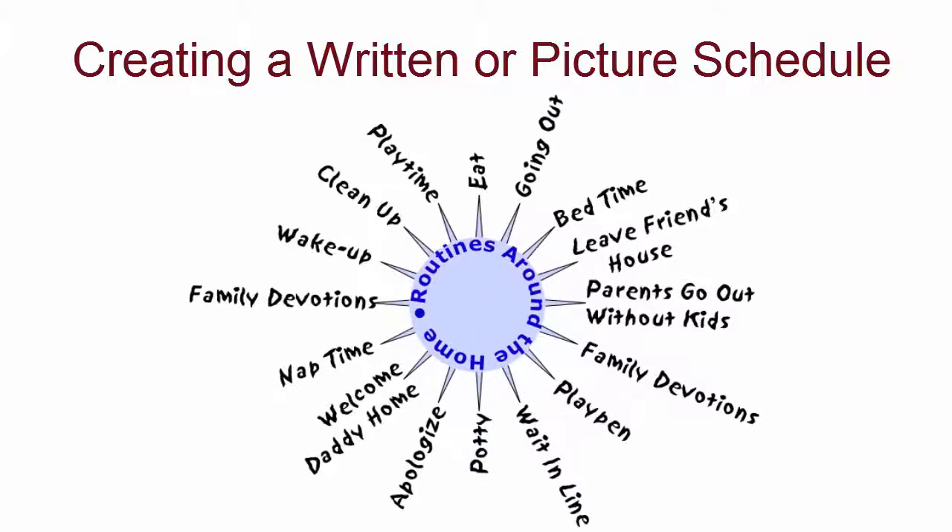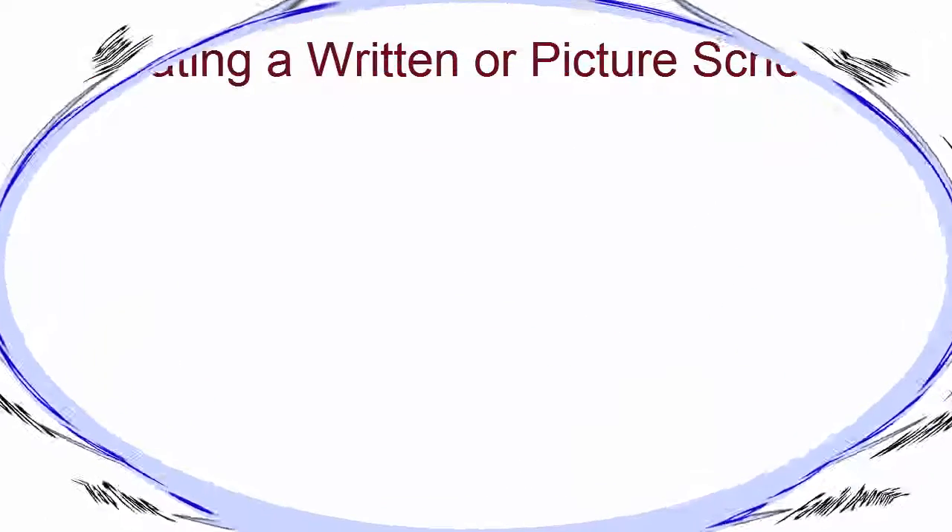If for some reason it's absolutely impossible to do a regular routine in pretty much the same order every day, put together a written or picture schedule for your child to view each day. While this compliance technique for oppositional kids requires more effort on your part initially, if it would make a difference in your everyday battles, wouldn't it be worth it? One or two hours of work in exchange for days and months of peace.